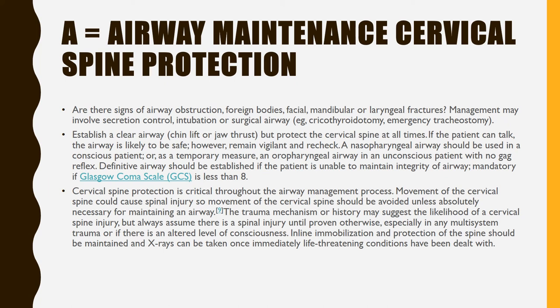A — Airway maintenance with cervical spine protection. Are there signs of airway obstruction — foreign bodies, facial, mandibular, or laryngeal fractures? Management may involve secretion control, intubation, or surgical airway. Establish a clear airway with chin lift or jaw thrust, but protect the cervical spine at all times. If the patient can talk, the airway is likely safe; however, remain vigilant and recheck. A nasopharyngeal airway should be used in a conscious patient, or as a temporary measure an oropharyngeal airway in an unconscious patient with no gag reflex.